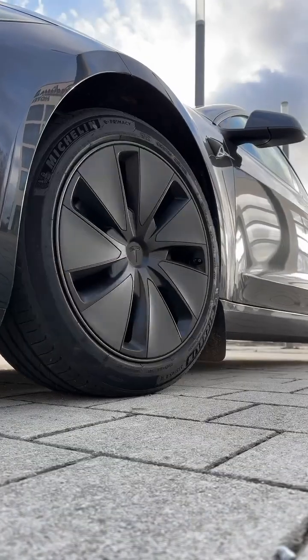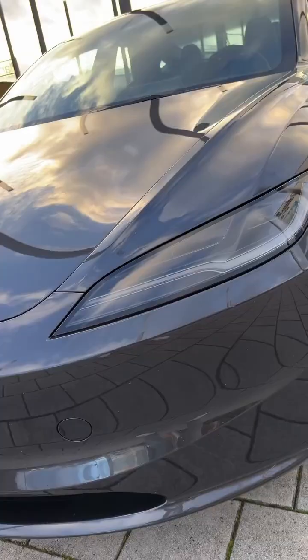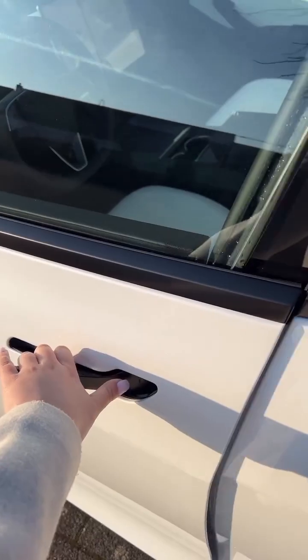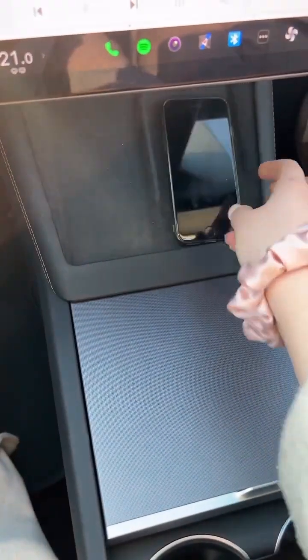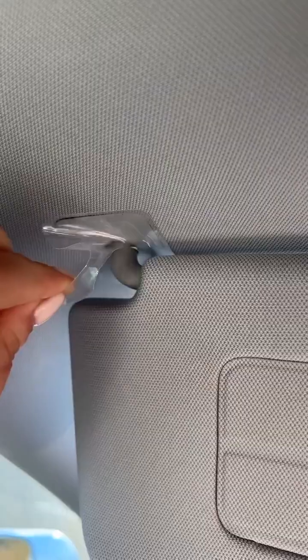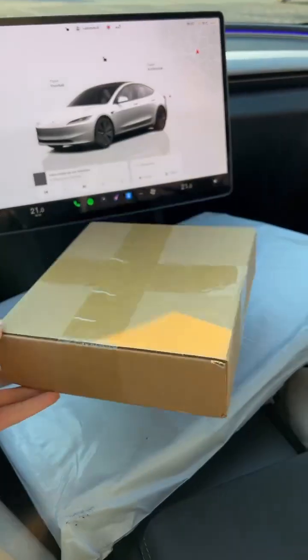The 2026 Tesla Model 3 refresh is here — sleeker, smarter, and more affordable than ever. This could be the EV that changes everything. Let's dive in and see why Tesla's latest sedan is about to shake up the entire industry. You're watching Motor Mile Media — hit that like button and let's get started.